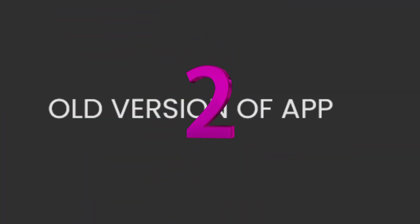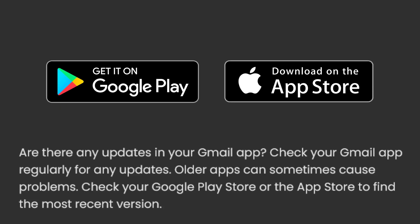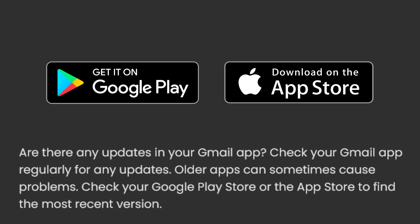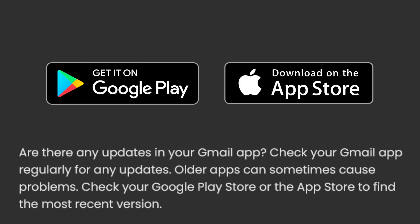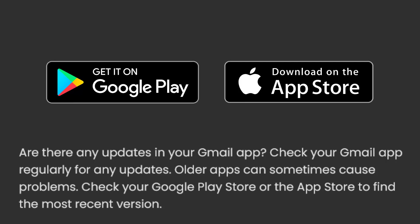2. Old version of app. Are there any updates in your Gmail app? Check your Gmail app regularly for any updates. Older apps can sometimes cause problems. Check your Google Play Store or the App Store to find the most recent version.